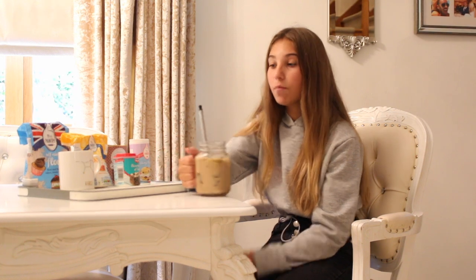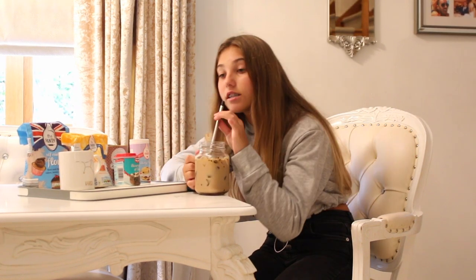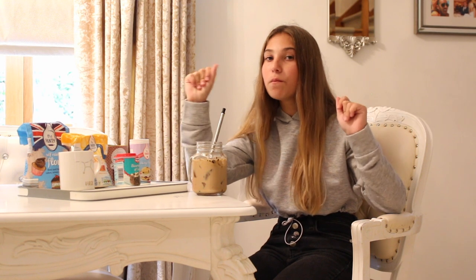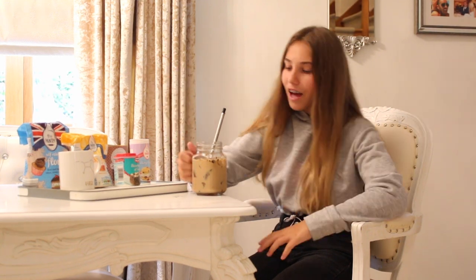I'm sitting at my table now and I'm about to try my iced coffee for the first time. It's actually really good! The first taste you get is milk, but then the aftertaste is coffee — it's a bit bitter, but I put sugar in it so it makes it a bit sweeter. It also looks kind of like a chocolate milkshake.